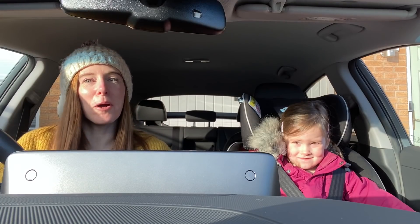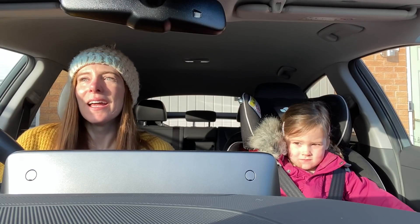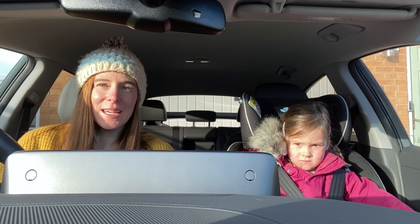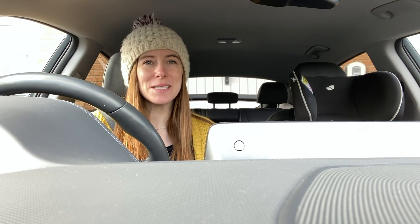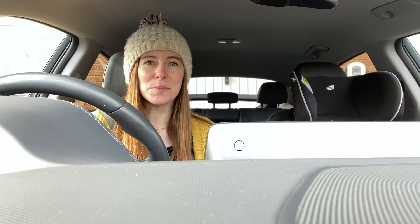We've got a busy day today. I'm dropping Florence at nursery so she can see her friends, I'm going to work, and I'm also going for my COVID jab at the hospital in Leicester. This is my second one so then I'll be all done. It's a 28 mile round trip to the hospital and back.